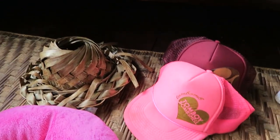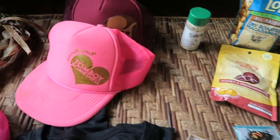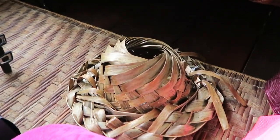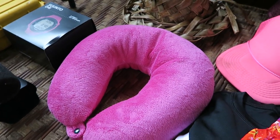Over here we've got the hat department. I've got some local Kona company hats here, baseball caps. Usually I love to use my beloved coconut hat. An airplane pillow is always nice for the neck.